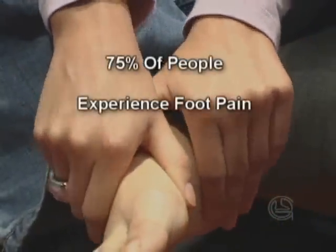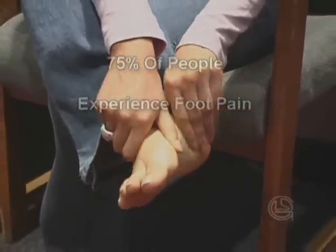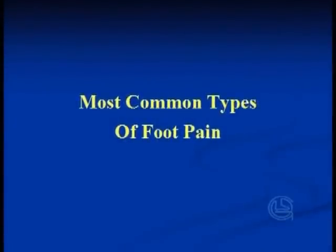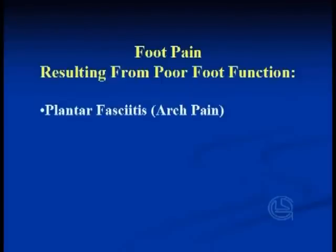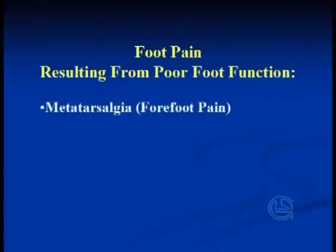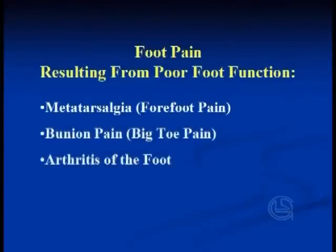More than 75% of people will experience foot problems of a varying degree at some point in their lifetime. The most common types of foot pain that result from poor foot function are: plantar fasciitis or arch pain, heel spurs or heel pain, Achilles tendonitis or rear-of-foot pain, metatarsalgia or forefoot pain, bunion pain or big toe pain, arthritis of the foot, and diabetes.